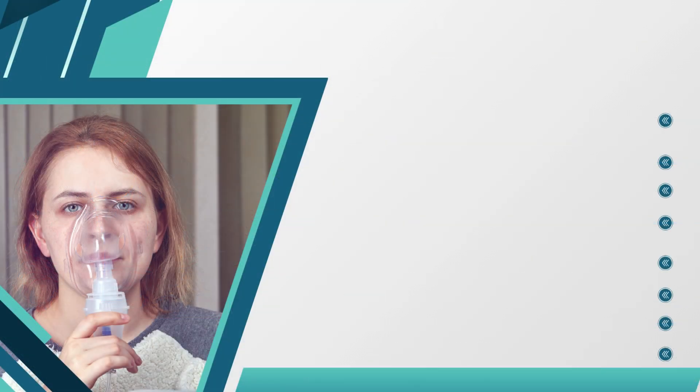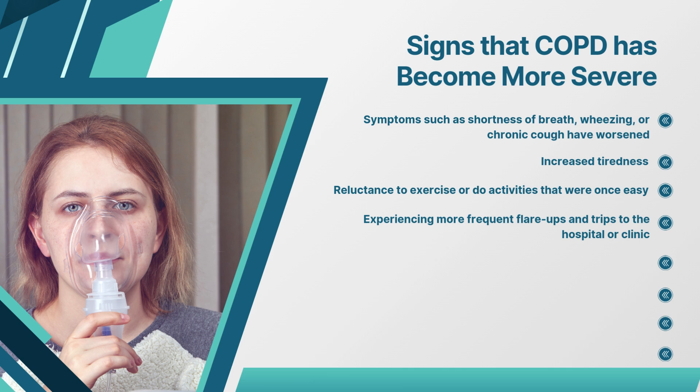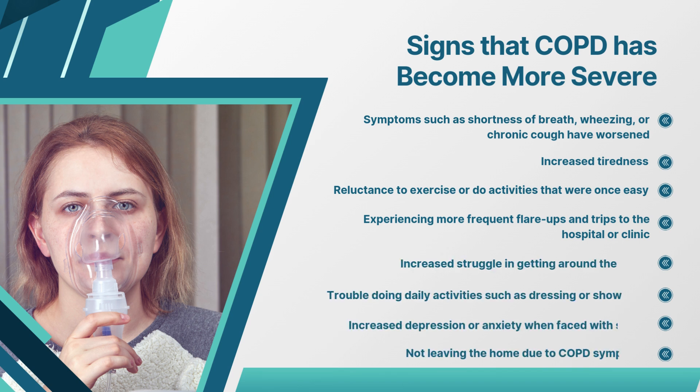As a resident caregiver, it is your responsibility to monitor residents for changes in their condition. It is important to know the signs that a resident's COPD has become more severe. Some of these signs include shortness of breath, wheezing, or chronic cough that has worsened, increased tiredness, a reluctance to exercise or do activities that were once easy, and experiencing more frequent flare-ups and trips to the hospital or clinic. Other signs include an increased struggle in getting around the home, trouble doing daily activities such as dressing or showering, an increase in depression or anxiety when faced with stress, and not leaving the home due to COPD symptoms.